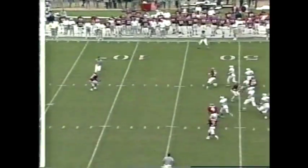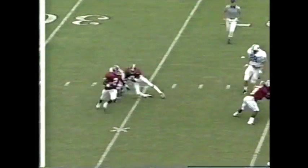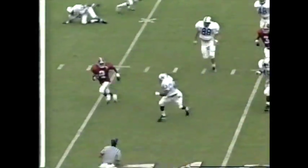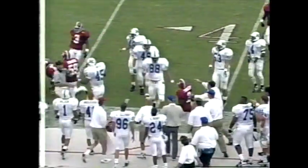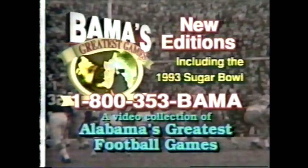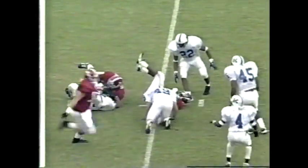Jimmy Carter boots it. Deshae Townsend now fields it, looking for that wall. Freddie ducks out of trouble and gets hit from behind — it's completed to Dennis Riddle.